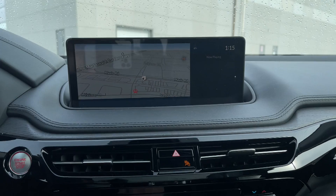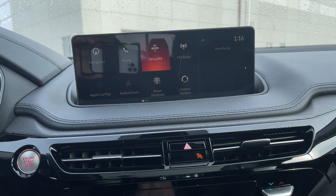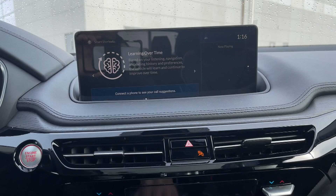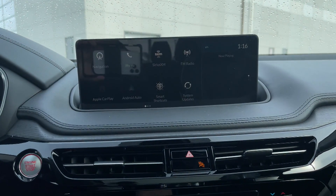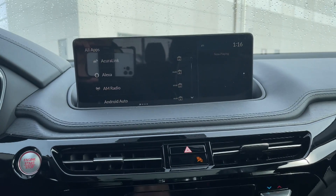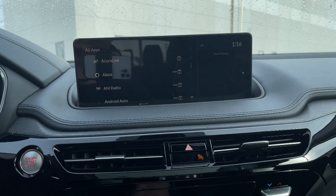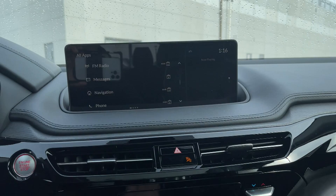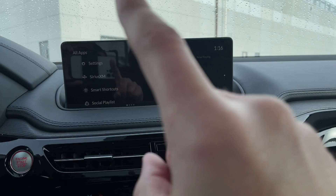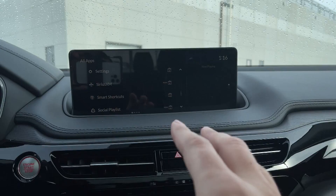The infotainment system itself is very much the one used in the TLX. You have smart shortcuts you can use and add extra features. It's quite intuitive with the bigger screen compared to the TLX — and as I said with the TLX it was very annoying, but here because it's a bigger screen it's easy to use. This year you have Android Auto and Apple CarPlay with wireless connectivity, so you don't have to plug in at all.